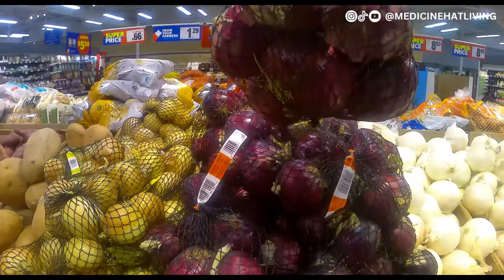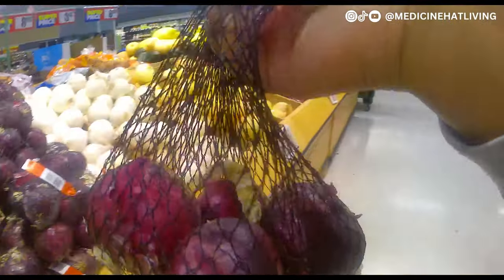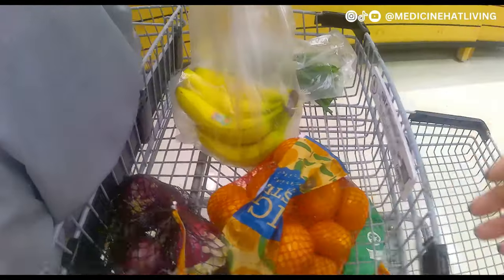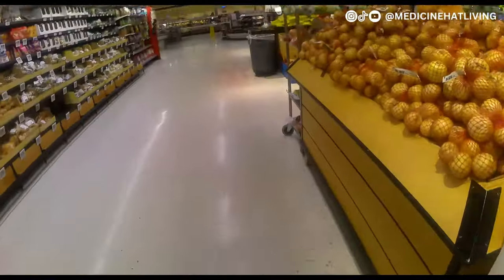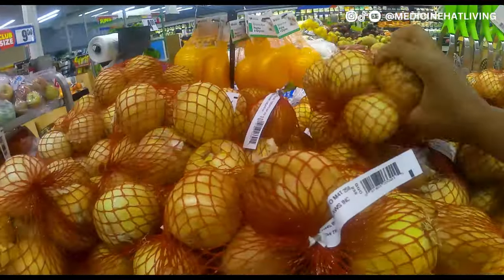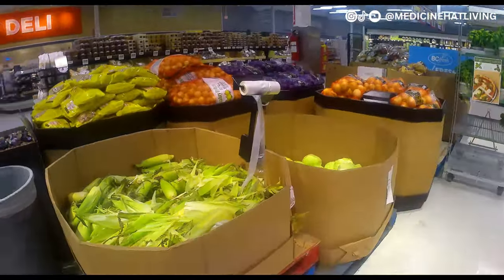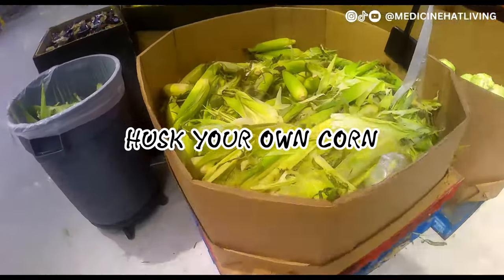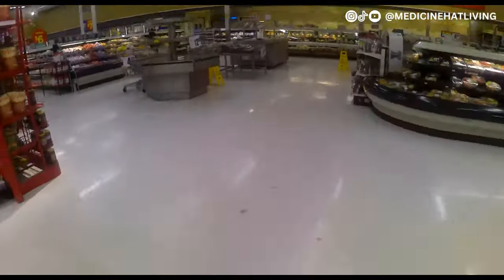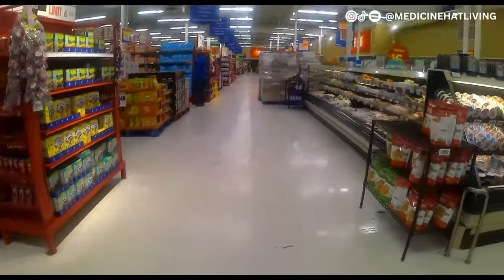I needed some onions this week. I opted for red onions — I usually buy yellow or regular white onions, but I was feeling fancy, so in it goes. Moving on to the corn: here you have to husk your own corn, but we had some at home so I decided not to get any.